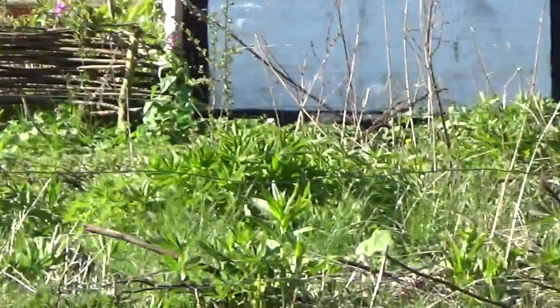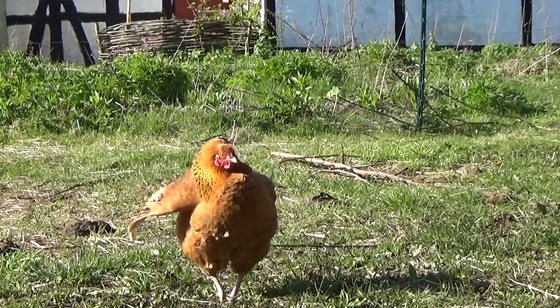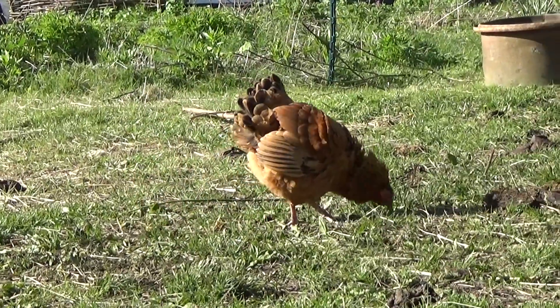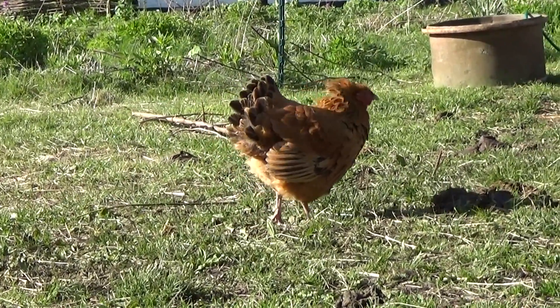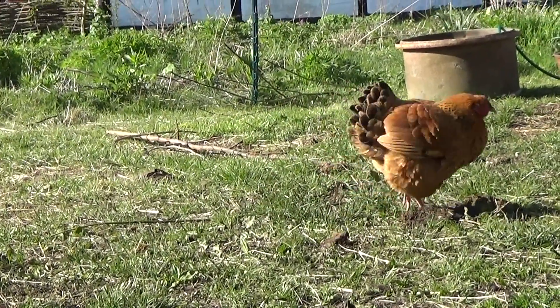Oh, wait a sec - she is. She's so cute. Very gorgeous. And that's what she does when she has her chickens - she sort of looks a bit big and scary.